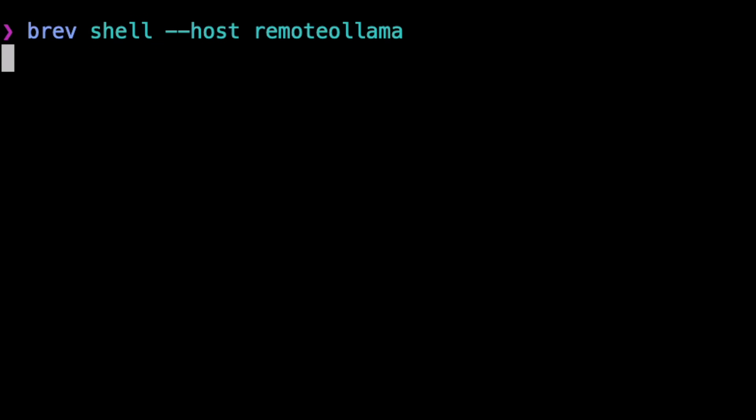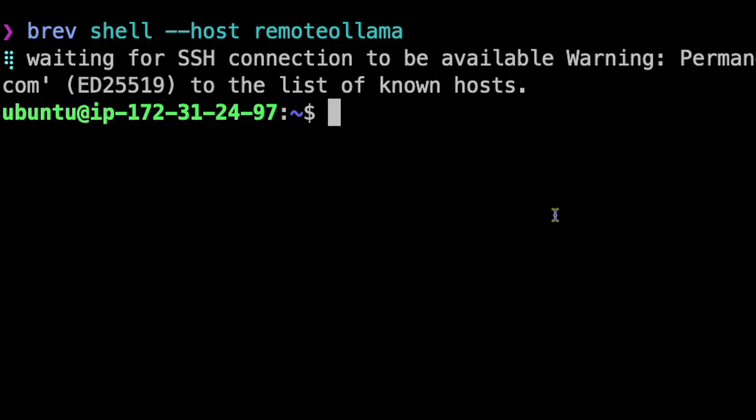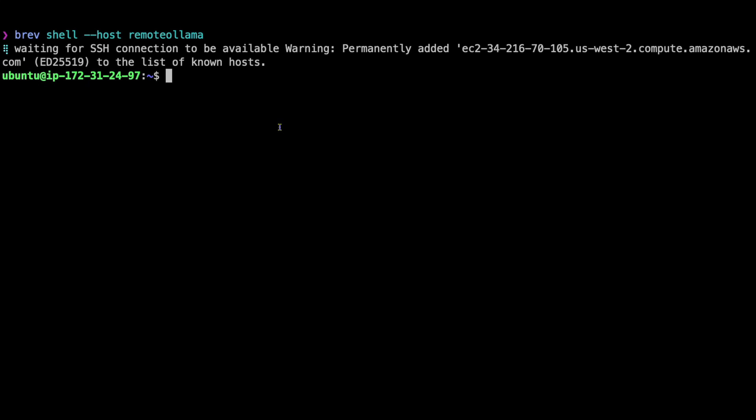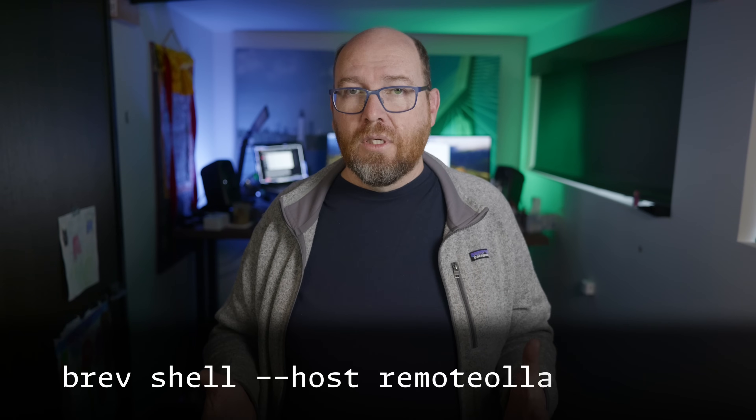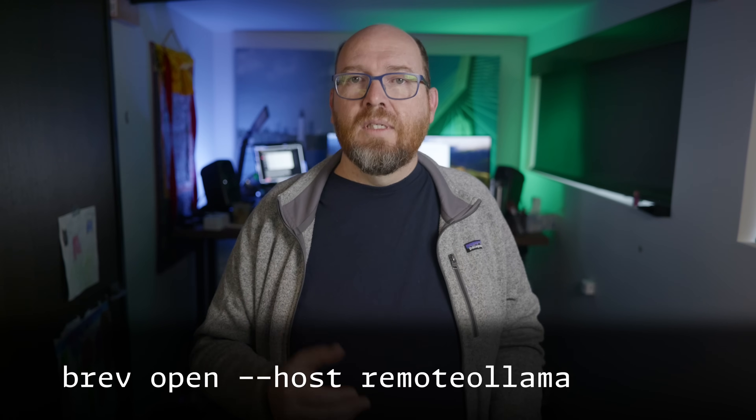Did you notice how I logged in? Normally with most cloud providers you'd have to give it an SSH key at the beginning, or download one to connect. But with Brev you don't deal with any of those things. You install one command when you set up your account, called brev. I can type 'brev shell --host remote-ollama' and I'm SSH'd into the host. Perhaps even cooler, I can type 'brev open --host remote-ollama' and VS Code opens with everything set up to work against that remote machine. I think that's pretty cool.